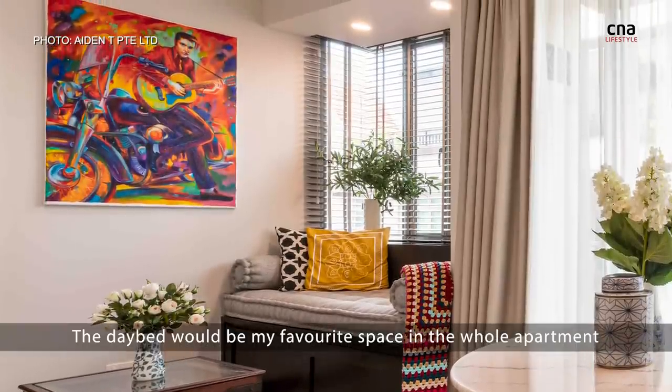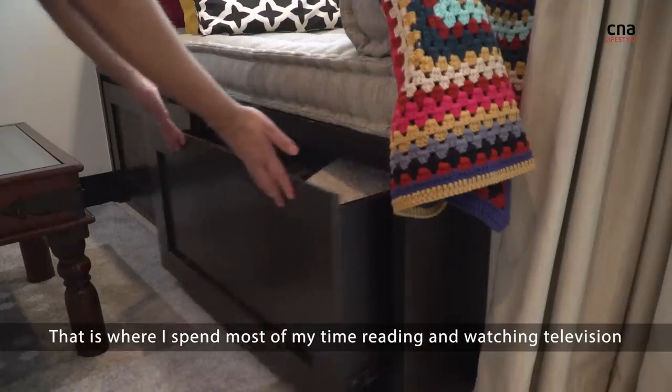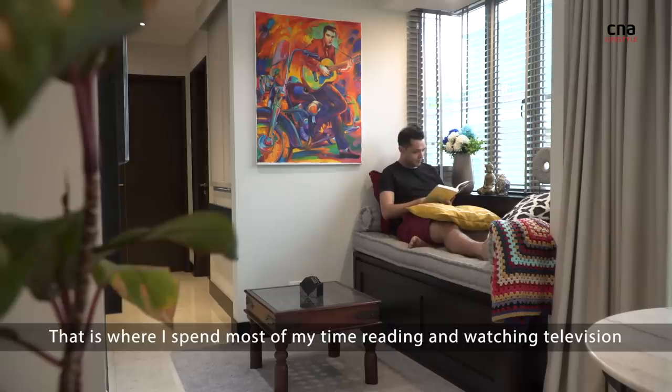The day bed would be my favourite space in the whole apartment. That is where I spend most of my time reading and watching television.